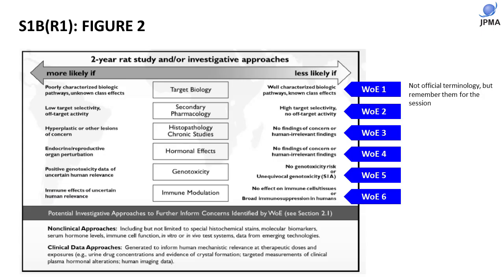We will evaluate these six weight of evidence factors: one, target biology; two, secondary pharmacology; three, histopathology; four, evidence of hormonal effect; five, genotoxicity; and six, immune modulation. I will describe these factors — weight of evidence 1, 2, 3, 4, 5, 6 — in the later slides.